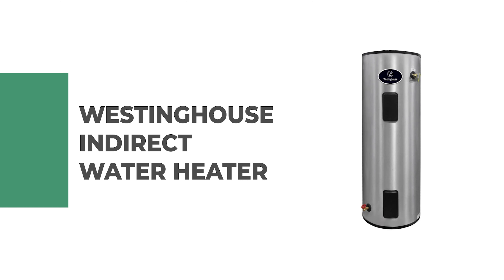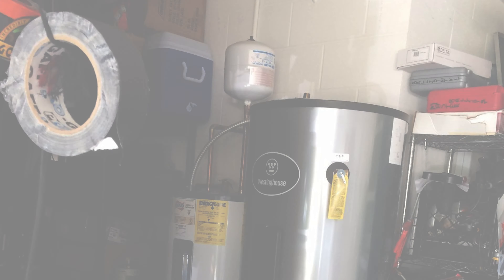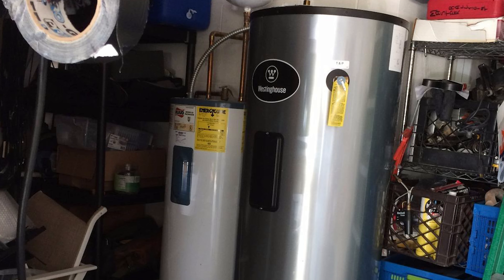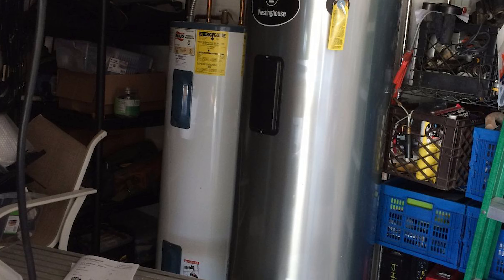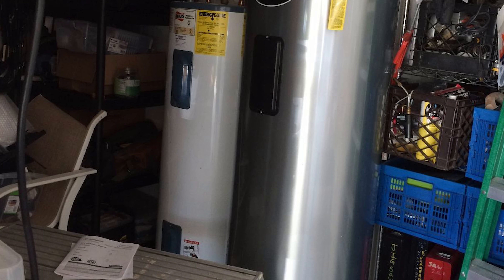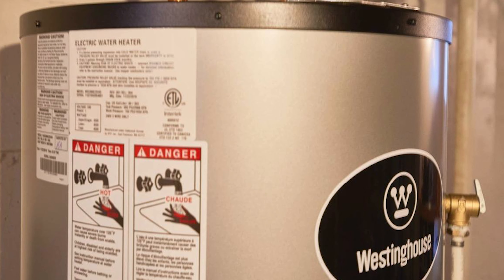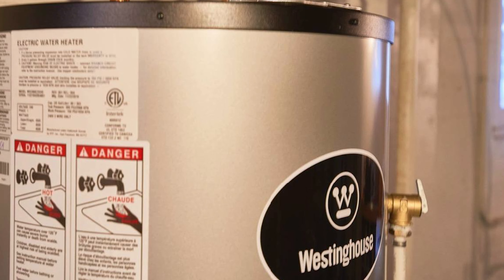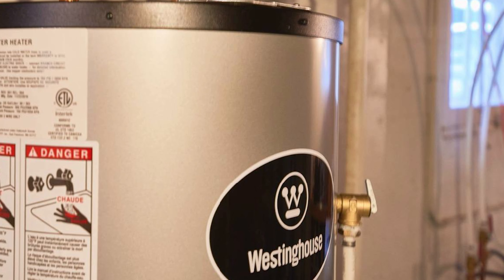The light duty indirect water heater is highly efficient with stainless steel construction to save you money and last a lifetime. It provides long draws of hot water without consuming large amounts of energy. It has an adjustable thermostat for adequate temperature control, and a high limit control that protects against overheating. It is also lightweight with outlet connections on the top and sides of the tank for convenient and easy installation.